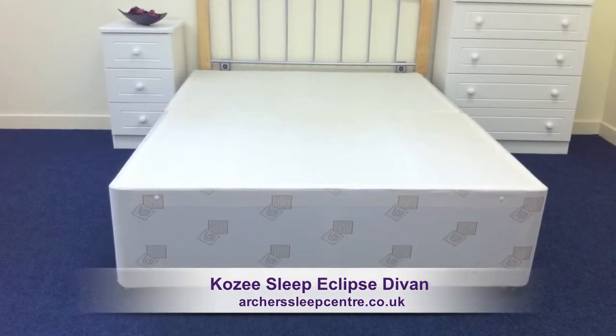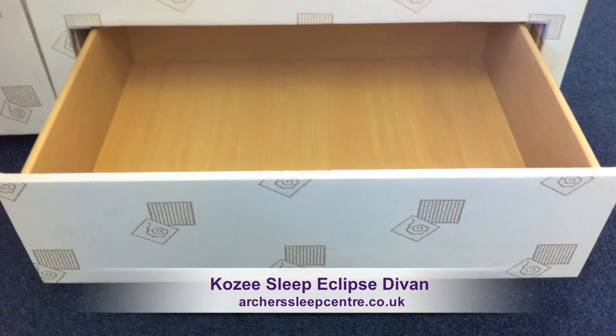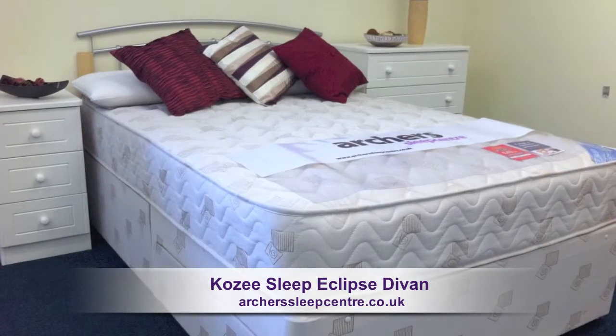A solid platform base with drawers — this bed is fast becoming our low-cost, single divan bestseller.